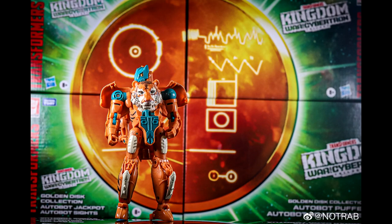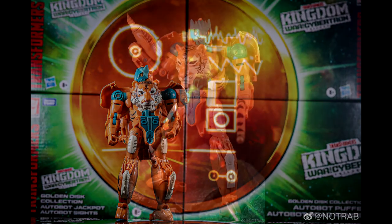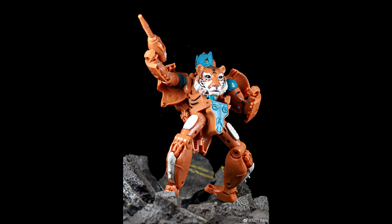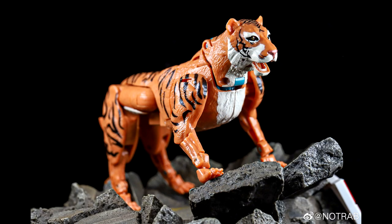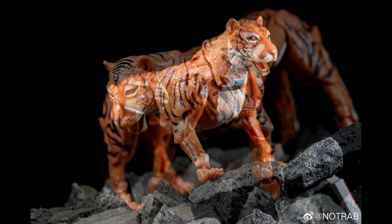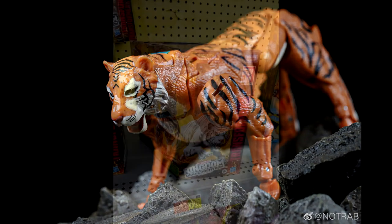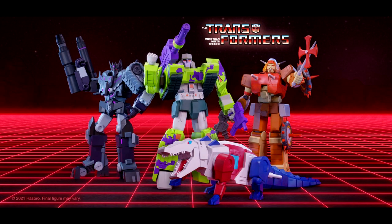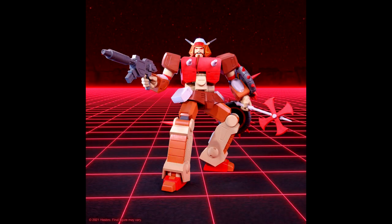Also in-hand images of Kingdom Golden Disc Collection Mutant Tigertron — these are coming out pretty soon. They weren't supposed to be released until March but Amazon is already shipping some out, like the two-pack. And if you've been waiting for Voyager Tigertron, he has been found in US retail — looks like he was found in New Jersey! Get out there and start looking for Tigertron.